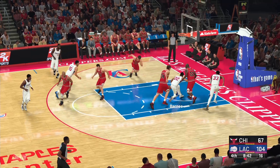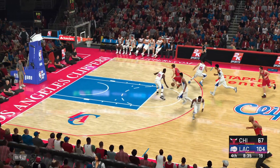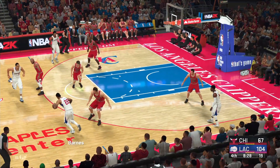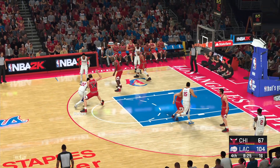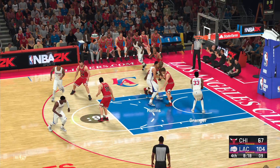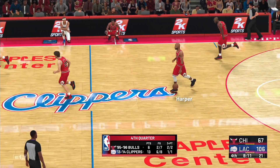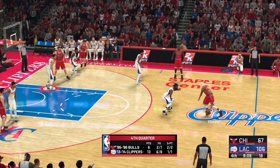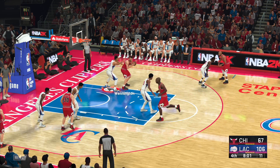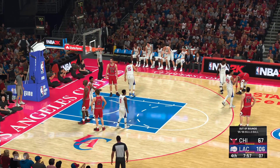The Bulls with another miss — I have no idea why he went with the fadeaway there; the defense was nowhere near him. He should have just kept it simple. Here's Barnes — no good there, so the Bulls will take it the other way. Here's Kerr — that shot off the mark, and the Clippers have possession. So far in the fourth they've allowed just six points. To the paint, here's Hollins — pass to Granger, yeah that one's good. This run has been fueled by their defense — they're searching for a way to score.